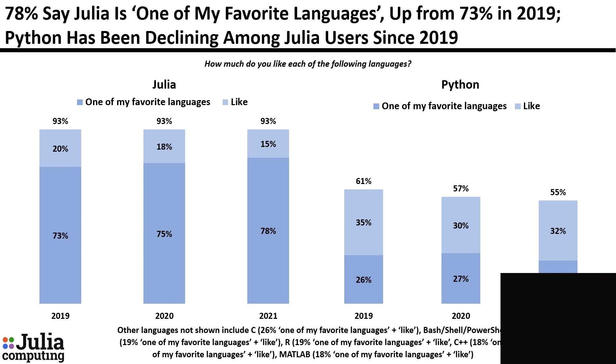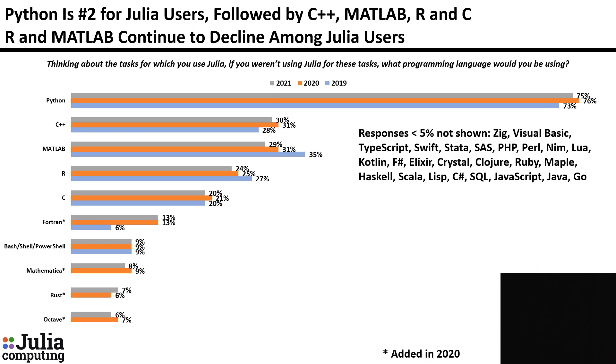78% say that Julia is one of their favorite languages, up from 73% in 2019. Python, which is number two, is continuing to decline. Thinking about the tasks for which you use Julia, if you weren't using Julia for these tasks, what would you be using? Python is again number two, followed by C++, MATLAB, and R.